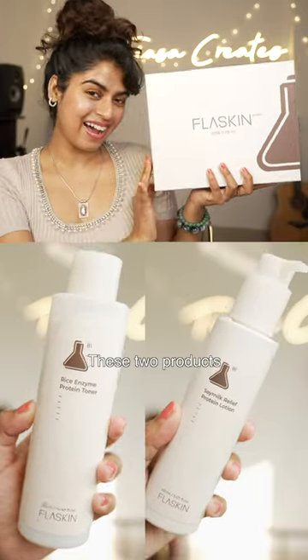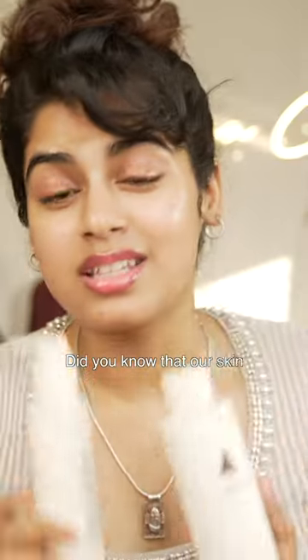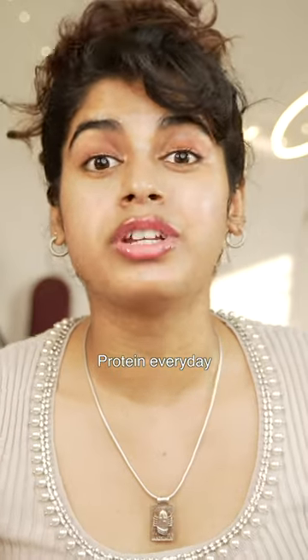This toner with lotion — they are an amazing combo. These two products made my skin from that to this. Did you know that our skin is 40% protein? As we age, our skin loses protein every day, which